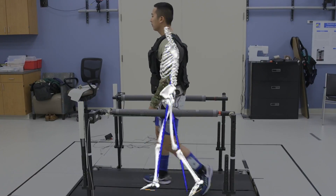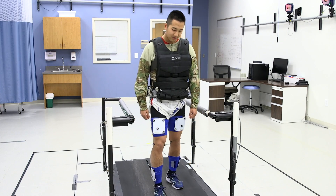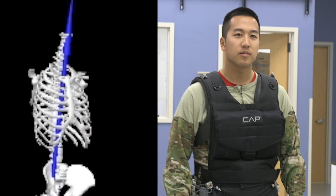I feel most sore in the upper part of my back and my shoulders. In this study we have three different conditions: a normal walking condition, a weighted vest condition — normal walking with just a weight vest on — and then a third condition using a device made at the University of Delaware.